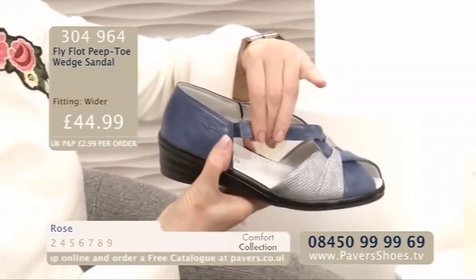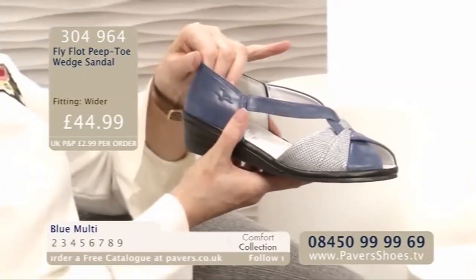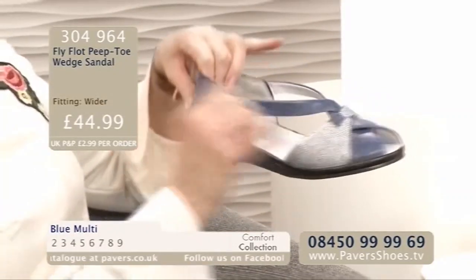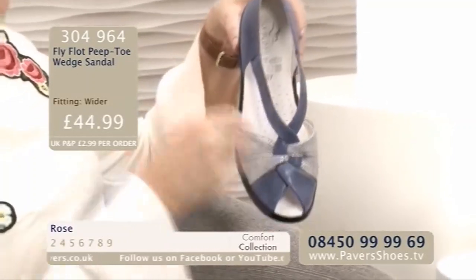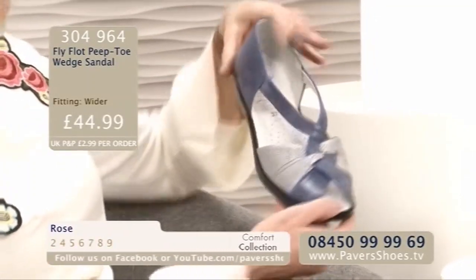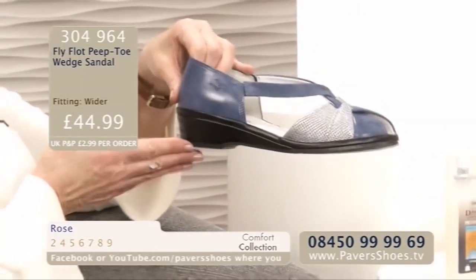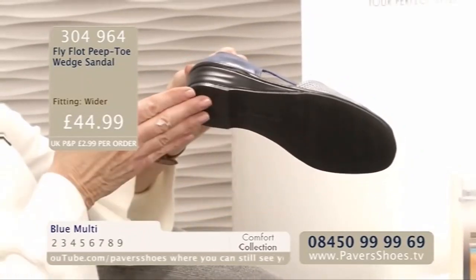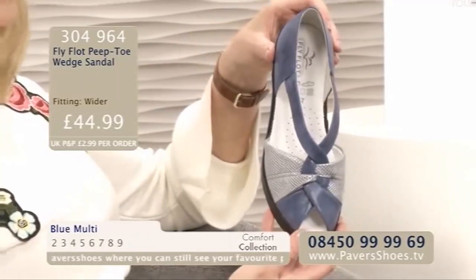The strap that comes across here is going to keep you nice and secure. You've got a little vent on either side of elastication as well. Really nice backing to this with the Fly Flot logo on the side. The insole, which is all leather, is all cushioned and it's got breathability in there as well, so that's going to wick away moisture. You've just got this on a low, low wedge. And then underneath, with a Fly Flot, you're always going to have a really good grip. Quite a dressy little sandal as well.